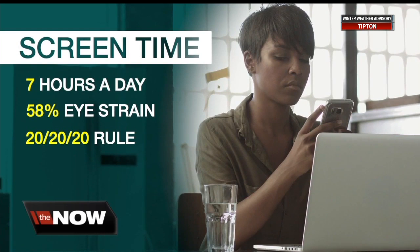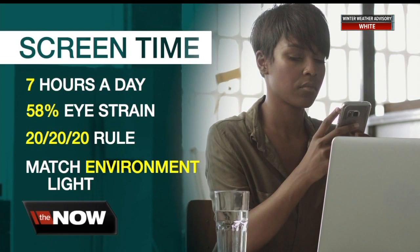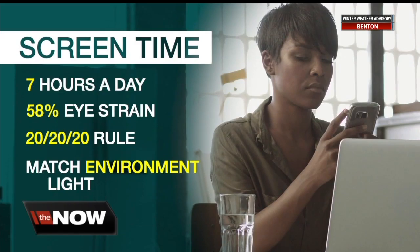They recommend following the 20-20-20 screen rule: every 20 minutes, take a 20-second break and look 20 feet away to relax your eyes. Horn says the screen brightness should match the lighting around you — brighter during the day and dimmer at night, which is also important for our internal body clocks because light helps regulate the sleep hormone melatonin.